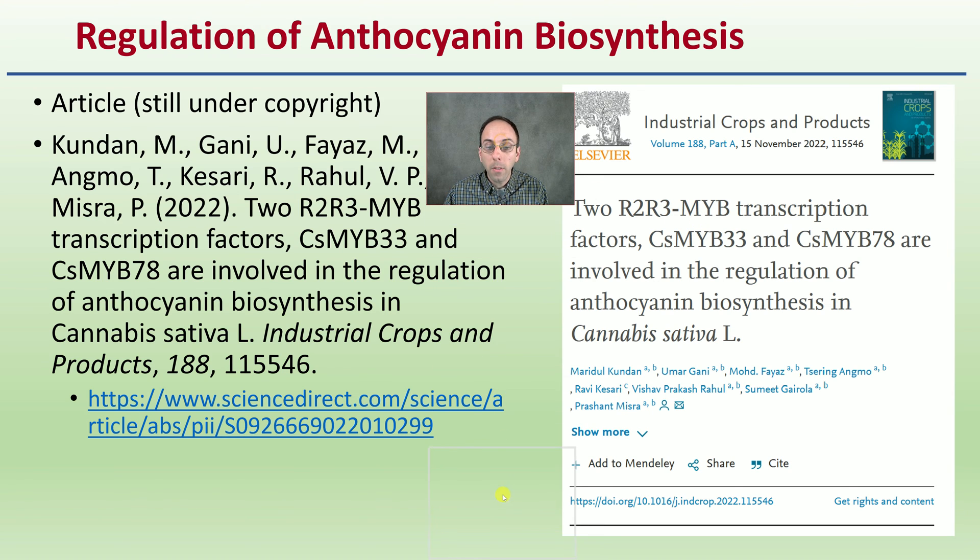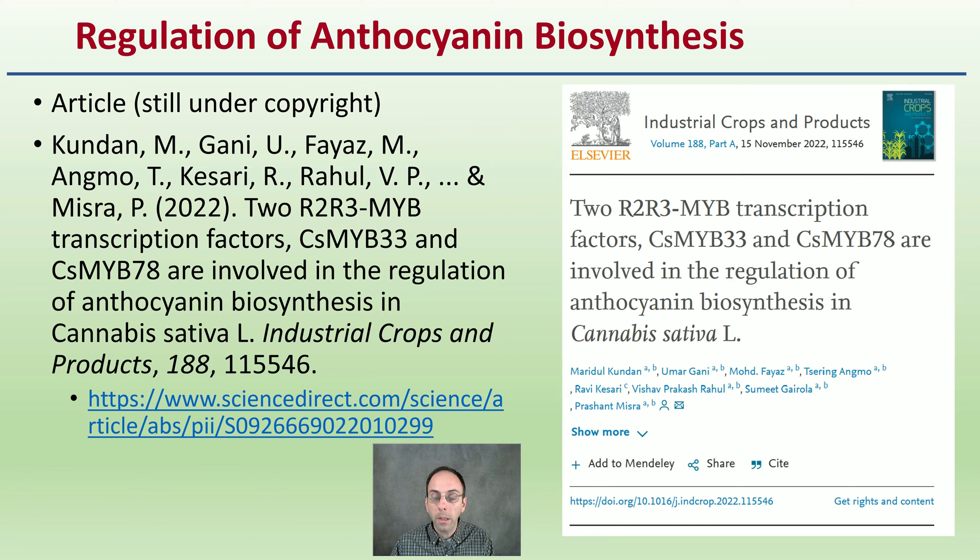Getting more into the biosynthesis — if you want to learn more about gene regulation, here is a relatively new published article that really gets into some of the details. While maybe not for a grower's macroscopic view, this is kind of a breakthrough that will help us with the biogene regulation of anthocyanin production.